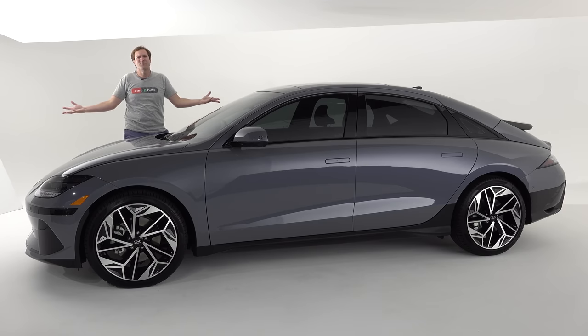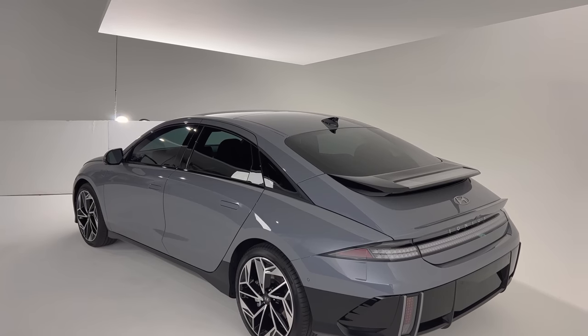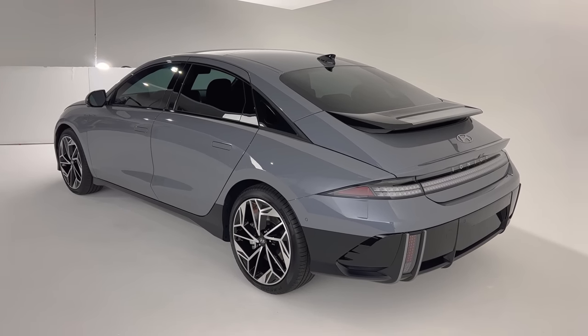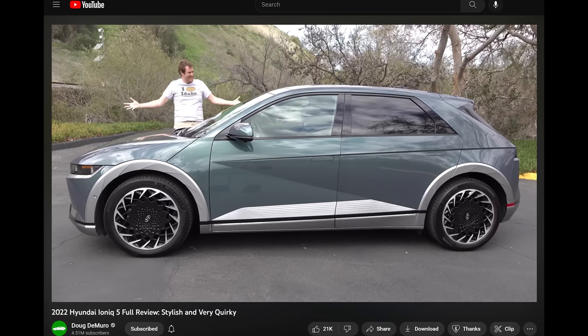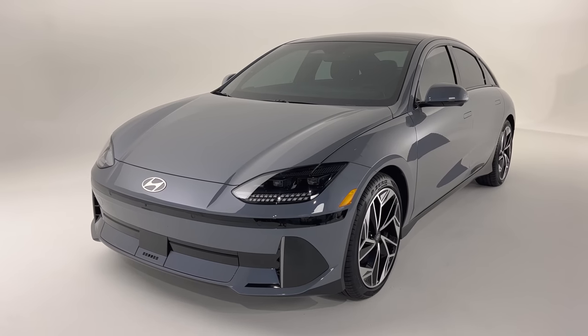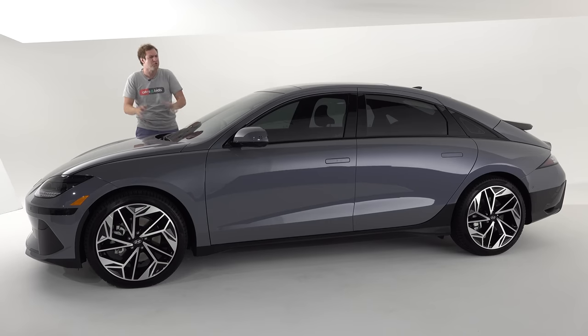This is the new 2023 Hyundai Ioniq 6, and it's a fully electric sedan that's weird and futuristic. This shouldn't surprise you too much because Hyundai has already given us the Ioniq 5, which is a fully electric crossover that's weird and futuristic. But now the Ioniq 6 is here as well, the latest in Hyundai's fully electric Ioniq car line. Today I'm going to take you on a thorough tour of it and show you all of its quirks and features.